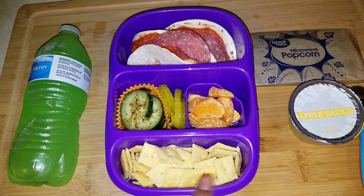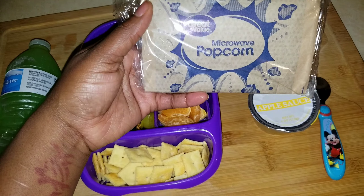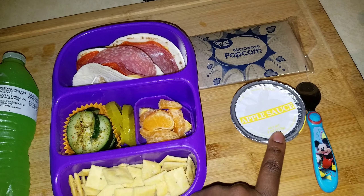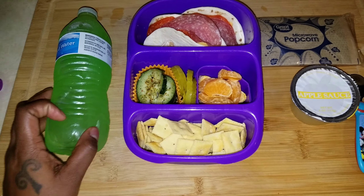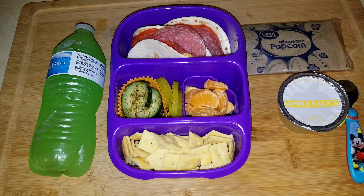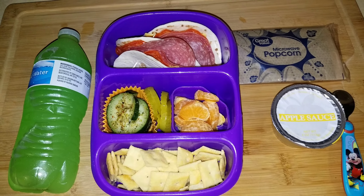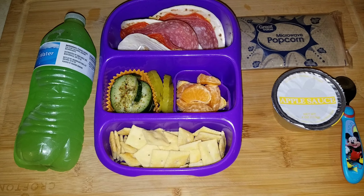She has a mandarin orange, and for a snack she's been having microwave popcorn at school, so I packed that with the applesauce — even though if she eats the whole bag she probably won't eat the applesauce, but she does share her popcorn sometimes. I'm also going to pack a couple of packets of mustard just in case she wants to put it on her Italian street taco.